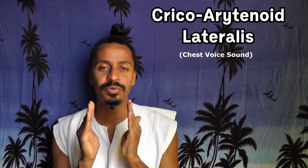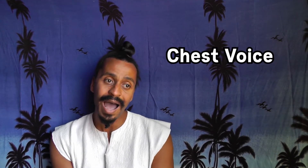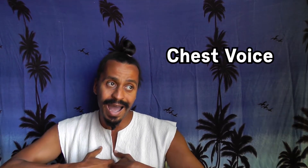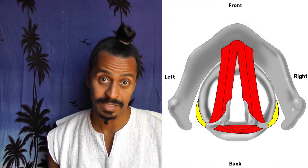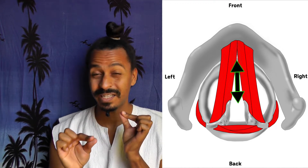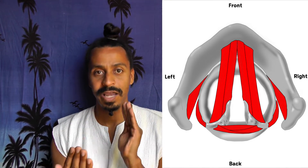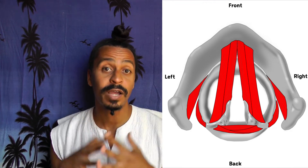There is chest voice and there is a second type of chest voice sound that makes it way easier for you to pull your chest voice higher and higher — way higher. The activity of the cricoarytenoid lateralis muscle makes it way easier to pull your chest voice higher, because it doesn't pull against the range muscle. It's not an antagonist to the cricothyroid muscle. Here's the detailed explanation why and how.